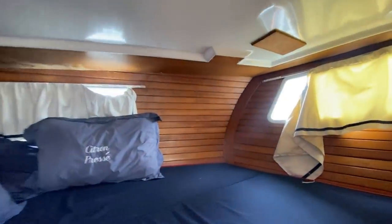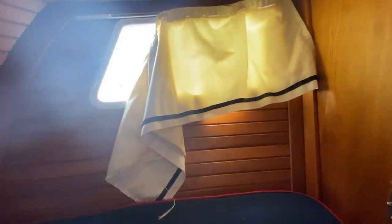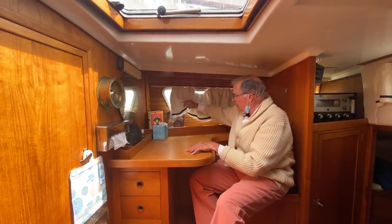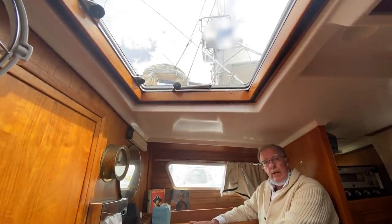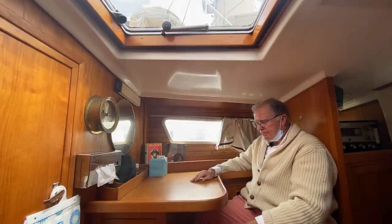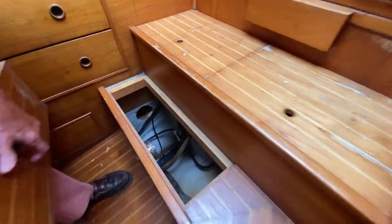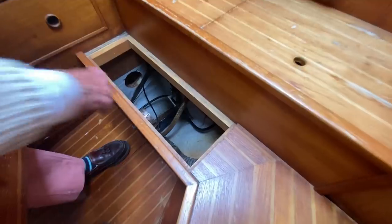Nice big queen berth, a window in the transom — when that curtain is gone, you'll have a great view. There's a nice little private office space with lots of light. These curtains are a little dingy, but look at the light coming in; when you open that hatch, it's going to be like sitting outdoors. Lots of light, lots of air. Shoe storage — they've utilized every little space they could. There's access to the bilge with just a tiny drab of water down there.